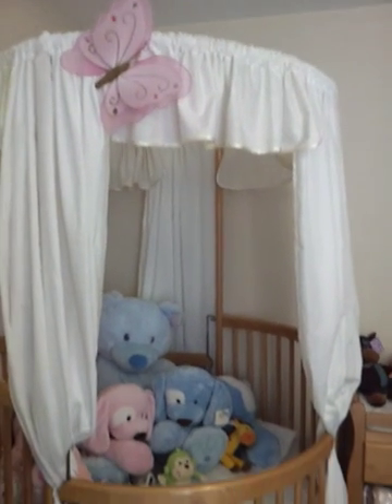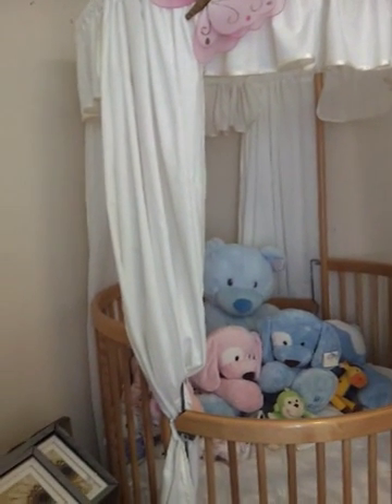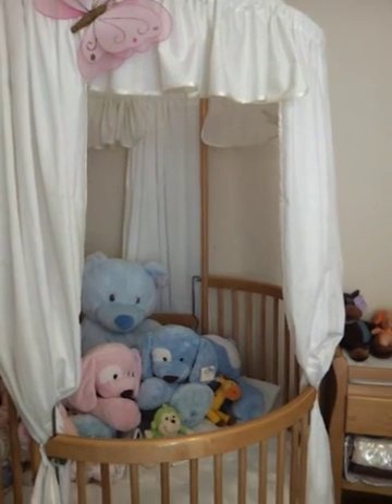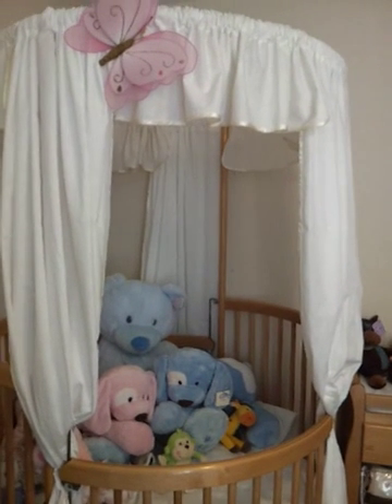I haven't put anything on the walls yet or anything like that. I'm going to go ahead and scoot — do some cleaning and some crafting and I will talk to you all later. So the crib is home. Bye bye.